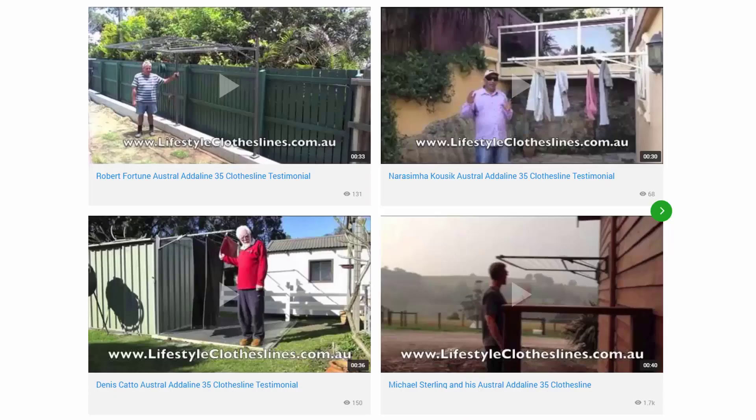You can also find many videos on the Lifestyle Clotheslines website. Pictured here are some from customers who have sent in videos of their products. These are great to check out to make sure these units are going to be suited for your needs and home situation. We also have many other videos on installation and how to choose the right product, available throughout the Lifestyle Clotheslines website.